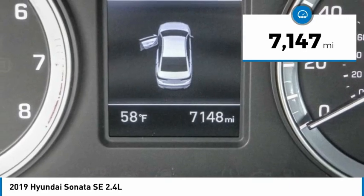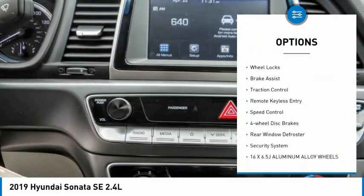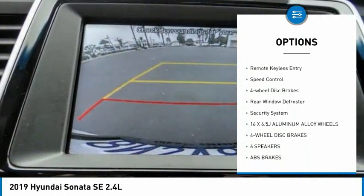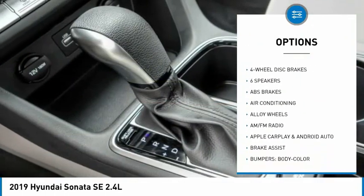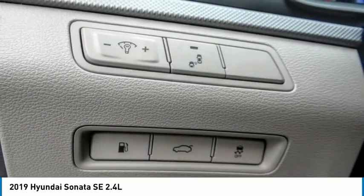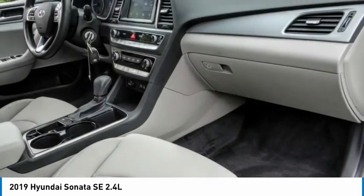Here are some of this vehicle's great options: electronic stability control, alloy wheels, wheel locks, brake assist, traction control, remote keyless entry, speed control, four-wheel disc brakes, rear window defroster, and security system.